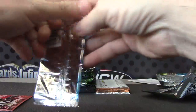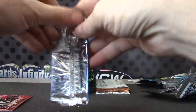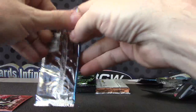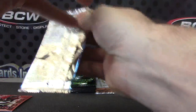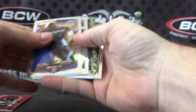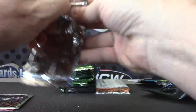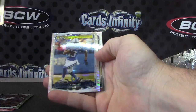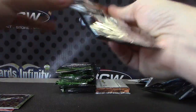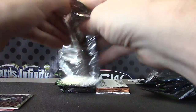Teddy Bridgewater, Alan Robinson refractor, AJ McCarron, Johnny Manziel, Dez Bryant camouflage card, Ty Hilton.